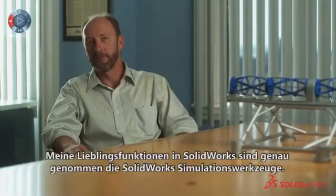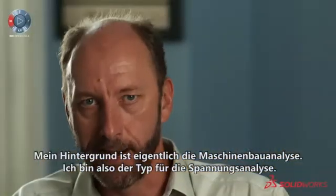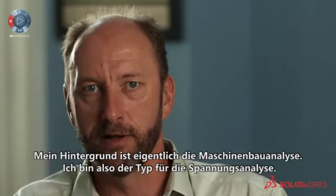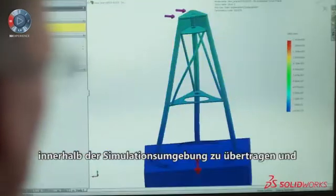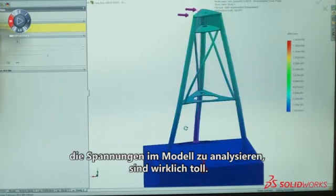My favorite functionalities within SOLIDWORKS are actually the simulation tools. My background is really mechanical engineering analysis, so I'm a stress analysis type of guy. I really enjoy the ability to take a solid model and transfer it seamlessly over to the simulation environment and analyze the stresses and strains in the model.